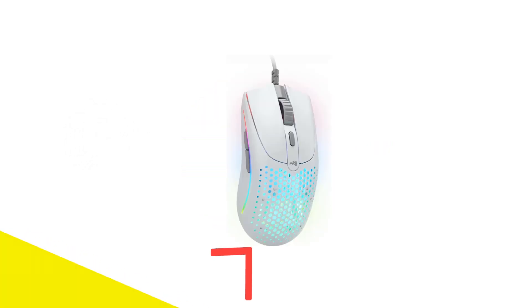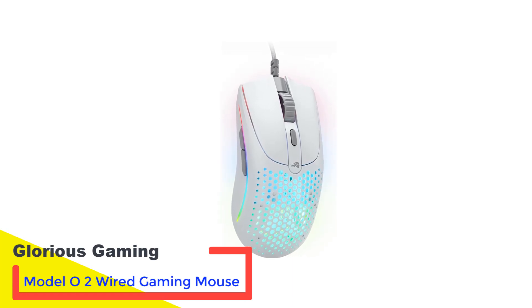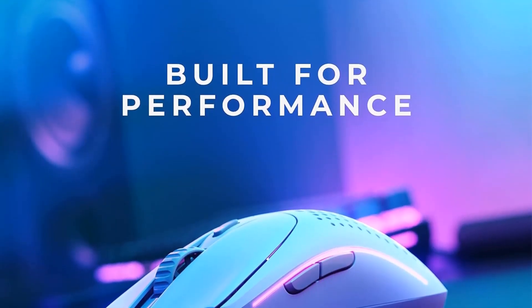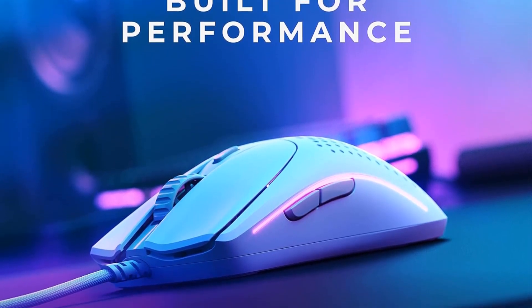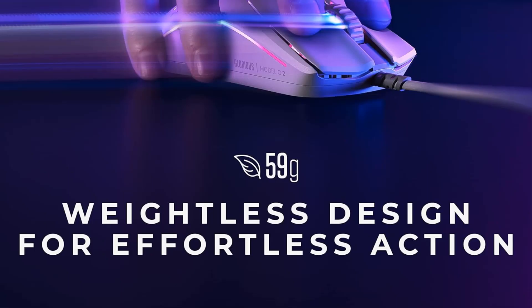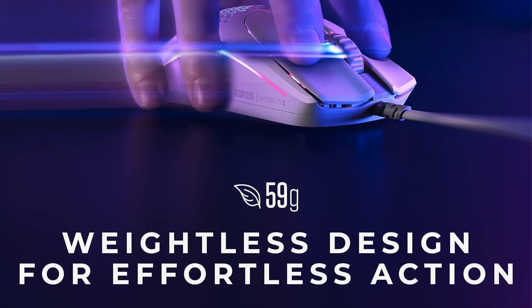Number 1: Glorious Gaming Model O2 Wired Gaming Mouse. The wired option in our roundup is the Glorious Gaming Model D Wired Gaming Mouse. Tailored for speed, precision, and comfort, it features a lightweight 68-gram honeycomb design, making it ideal for medium to large hands that prioritize balanced weight distribution. The ascended paracord ensures cable flexibility, providing a sensation akin to using a wireless mouse.